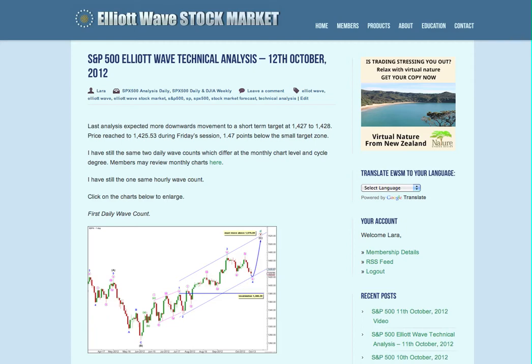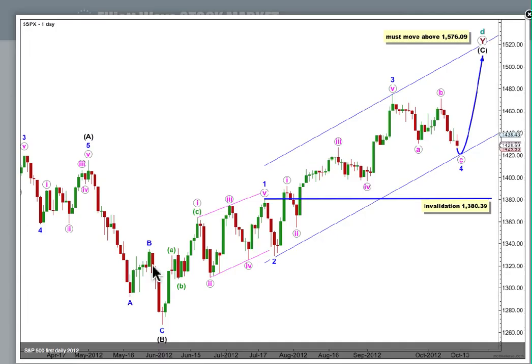Price moved lower as we expected for Friday's session. It's a little bit below our short-term target, but the structure here is still incomplete, so I'm still expecting at least a little bit more downwards movement. That may end during Monday's session, or it could be a bit more time-consuming, possibly taking another couple of sessions.